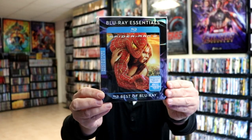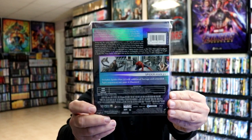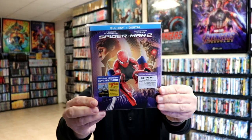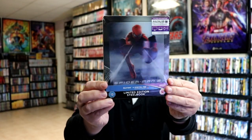Then we have Spider-Man 2, another Blu-ray Essentials line. I really liked that image — this is the one with Doc Ock in it. Then we got a re-release with new artwork and a nice-looking slipcover. I really like the art style on this one. And we did get another lenticular magnetic card for Spider-Man 2, which I got from Xavi.